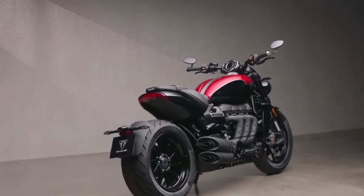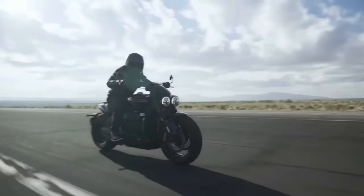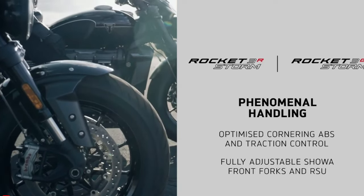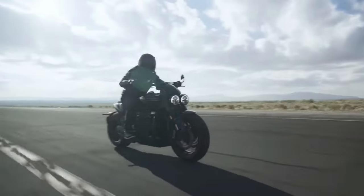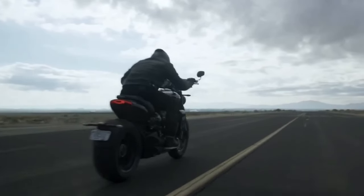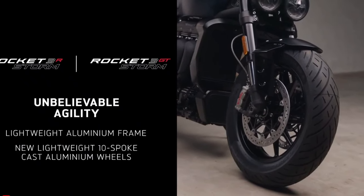Safety is a top priority on the Rocket 3 Storm, with a comprehensive suite of advanced safety features to protect riders and passengers alike. In addition to ABS and traction control, it also features advanced rider assistance systems such as blind spot monitoring and adaptive cruise control.